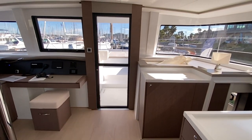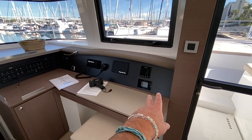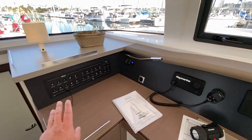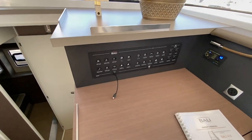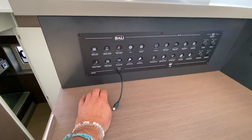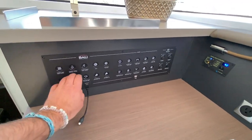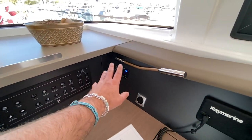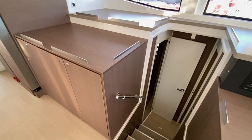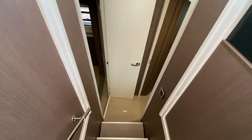This is that walkthrough door I was talking about. There's a forward-facing nav station with the Schreiber panel, your Raymarine displays, VHF, and your electrical panel right here. This is just really done to a point that's pretty impressive — very clean. There are also battery charger controls and a thermostat for the air conditioning and heating systems that you can get with these yachts.